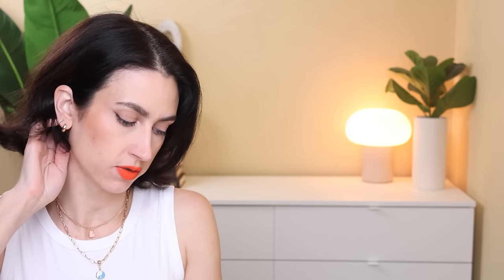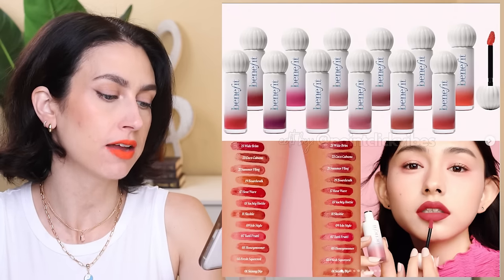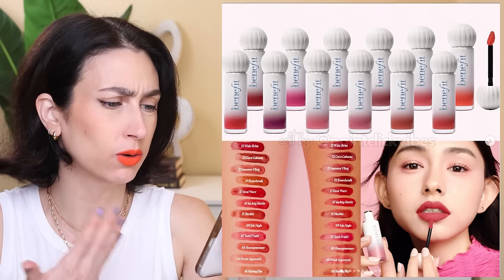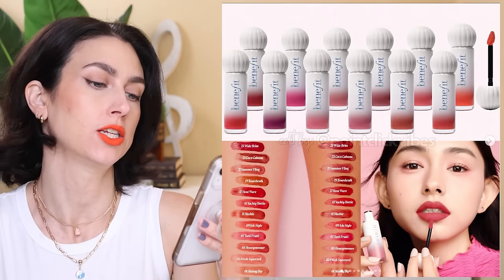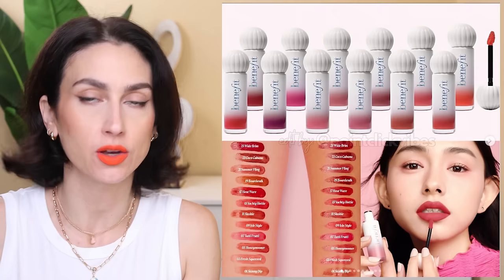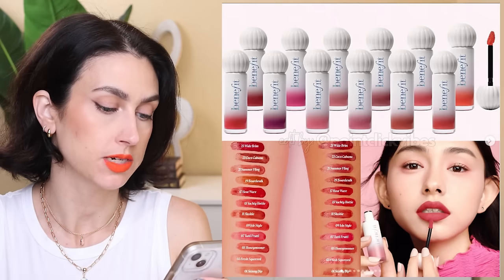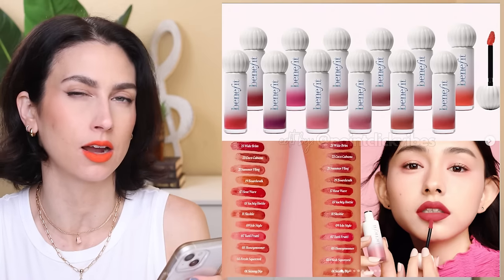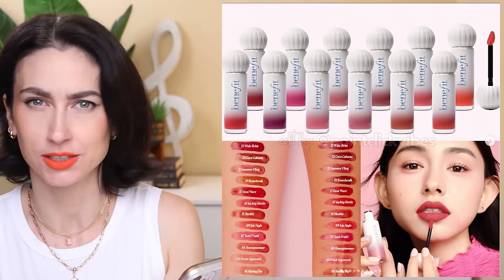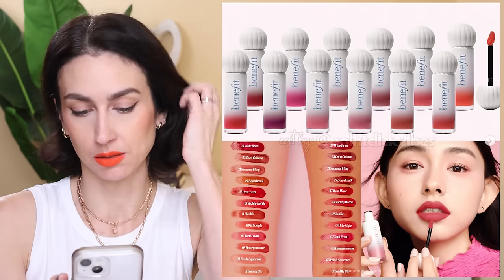Benefit is releasing new products — the Benefit Splash Tint and Plush Tint at $24 each. The Plush Tint is a matte finish stain in 12 shades, and the Splash Tint is a dewy gloss finish in 12 shades. These look cute — they look very old school Benefit in terms of packaging. They are available now, so I'll link them down below. Just looking at the swatches, there's not really much variety — a lot of reds and pinks, not even many nude shades, which I find kind of interesting.